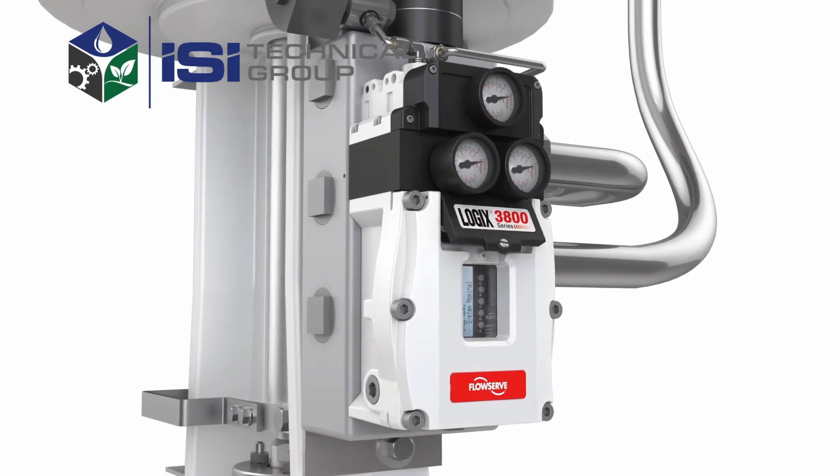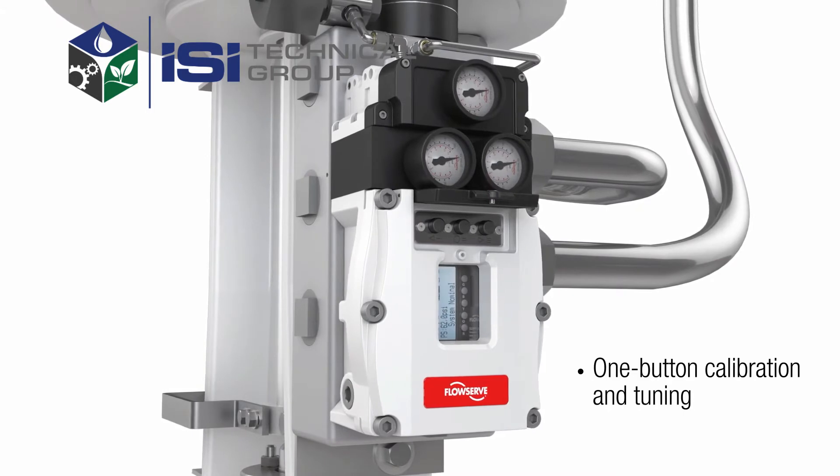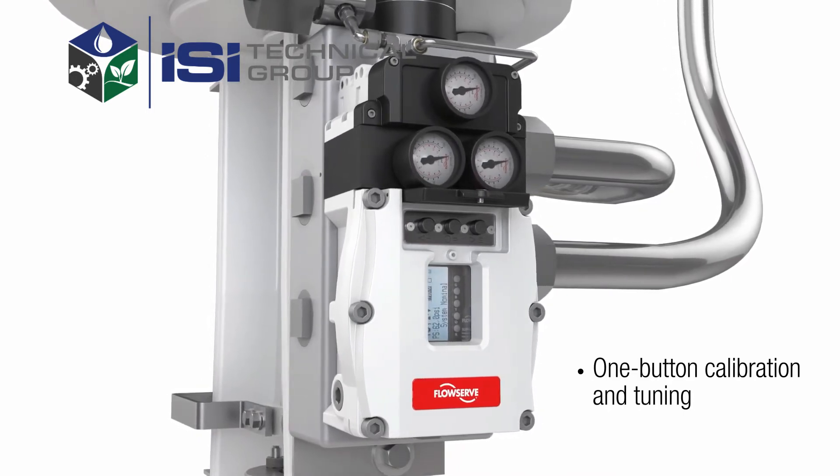Setup is fast and easy. With a simple one-button calibration, there's no need to tune or balance individual boosters and pneumatic components.